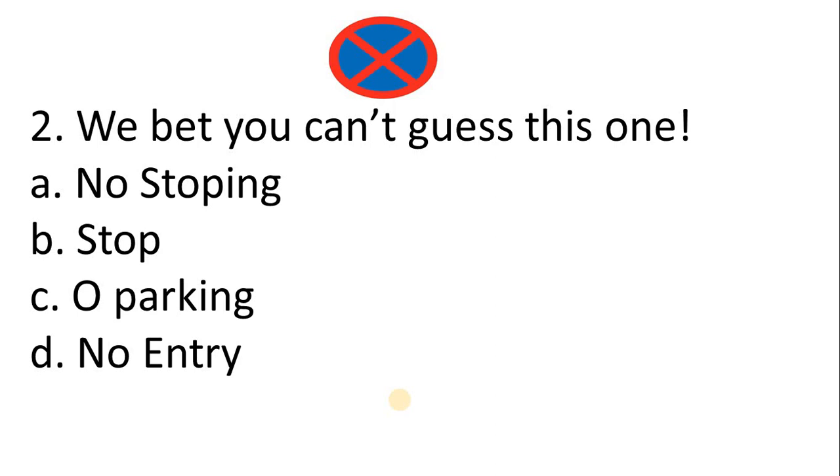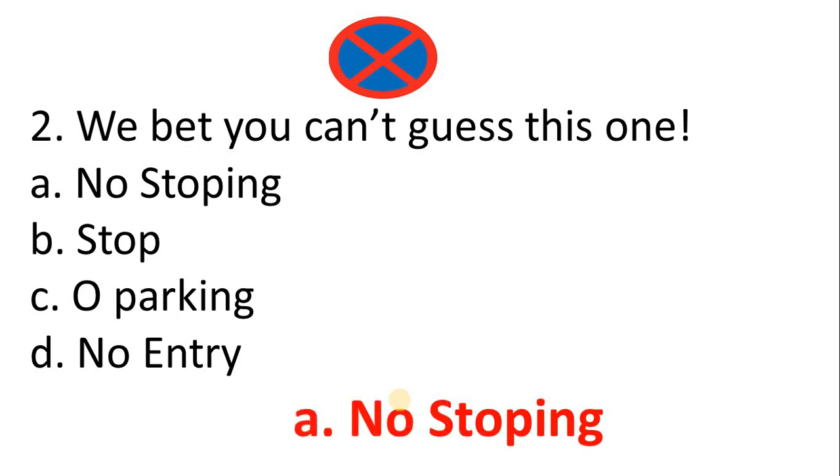You can't guess this one. A. No stopping. B. Stop. C. Parking. D. No entry. The correct answer is Option A: No stopping.